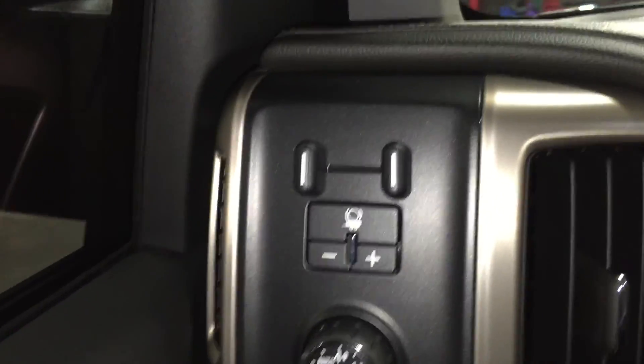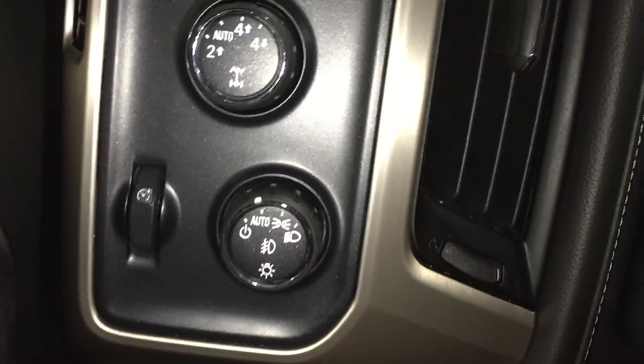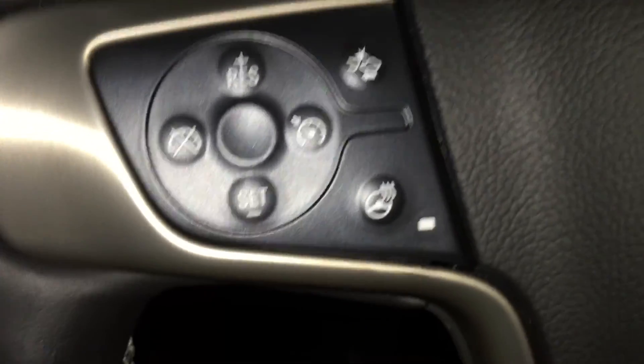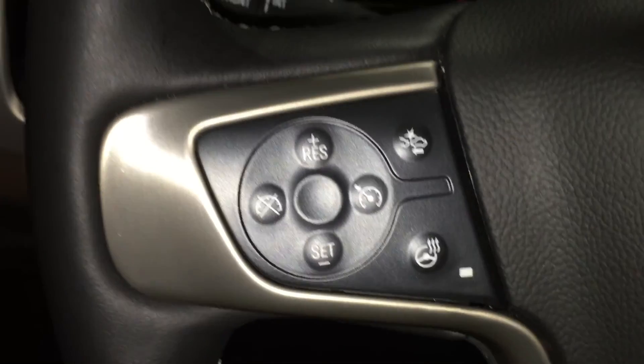Starting on the left-hand side here you have your trailer brake, your four-wheel drive selection, as well as your exterior lights. Over here you have your forward collision warning as well as your heated steering wheel buttons and your cruise control.